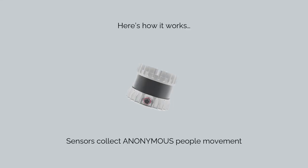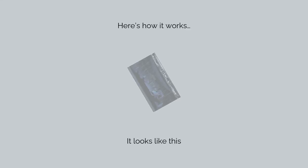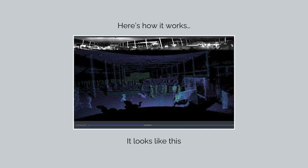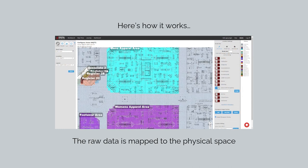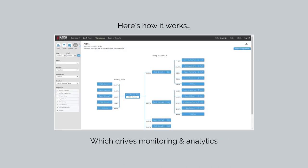It all starts with camera and LiDAR sensors that accurately and anonymously measure how people navigate a space. The data is mapped against a digital representation of the space, which drives monitoring and analytics.